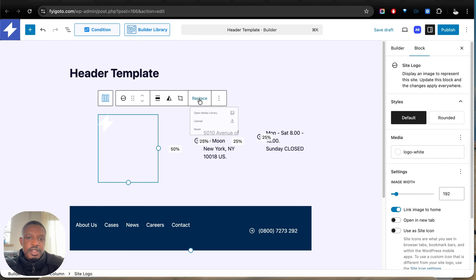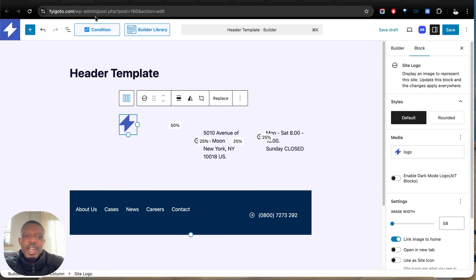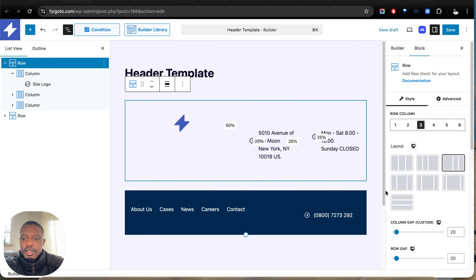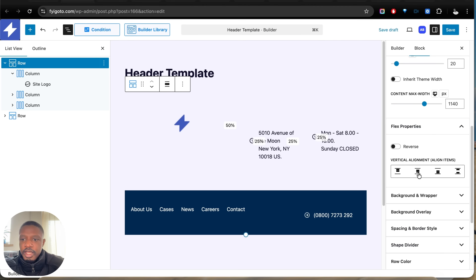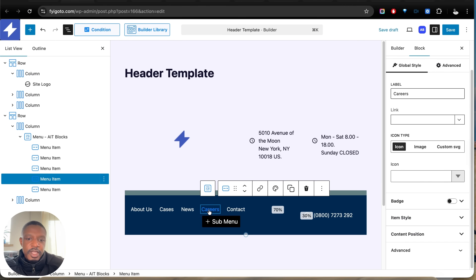Let's click on our site logo and change it — click Replace, then Media Gallery, and select the logo. Let's resize it. The first thing I like to do when editing a page with existing content is click on Document Overview. We can see we've got two rows. I'm going to click on the main row, scroll down to Flex Properties, and make sure things are vertically aligned to the middle.